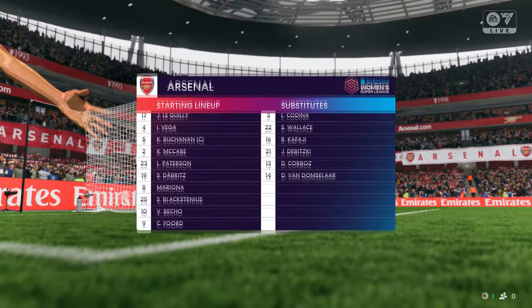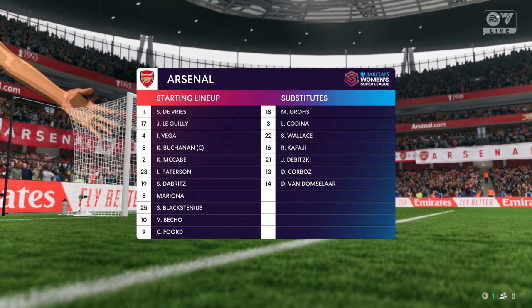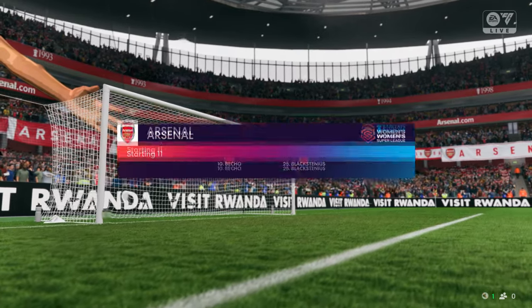A look at the starting lineup for Arsenal — it's a 4-2-4 setup, which is very attack-minded. It's vital that the two wingers play really well today and get crosses into the box, because in midfield they will be outnumbered.